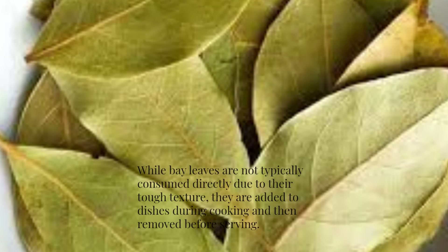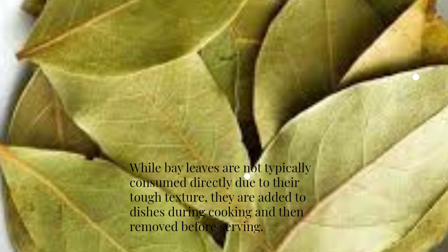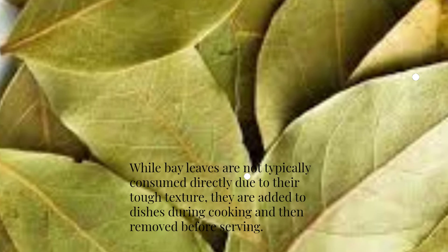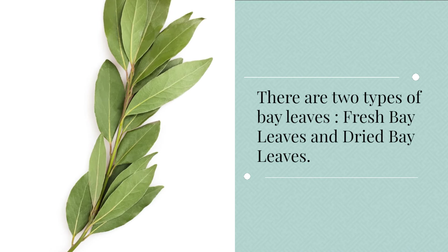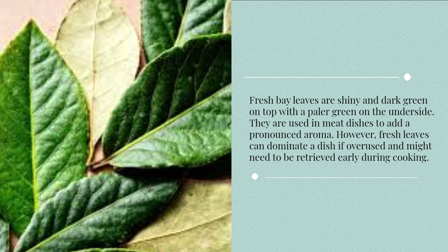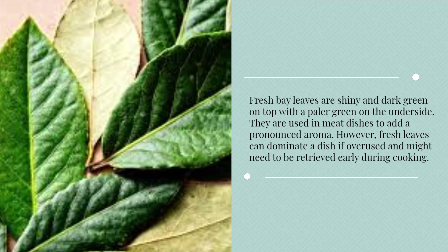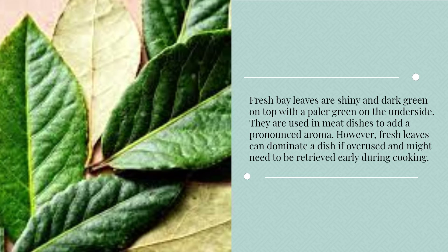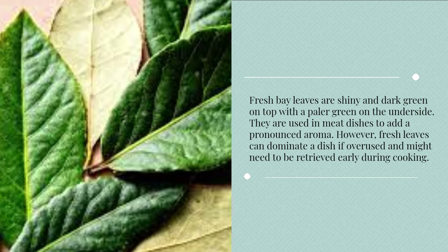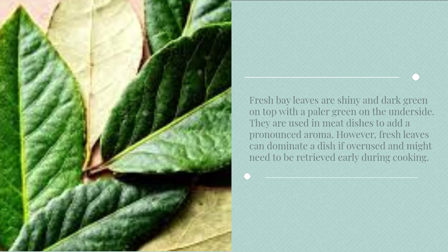While bay leaves are not typically consumed directly due to their tough texture, they are added to dishes during cooking and then removed before serving. There are two types of bay leaves: fresh bay leaves and dried bay leaves. Fresh bay leaves are shiny and dark green on top with a paler green on the underside. They are used in meat dishes to add a pronounced aroma. However, fresh leaves can dominate a dish if overused and might need to be retrieved early during cooking.